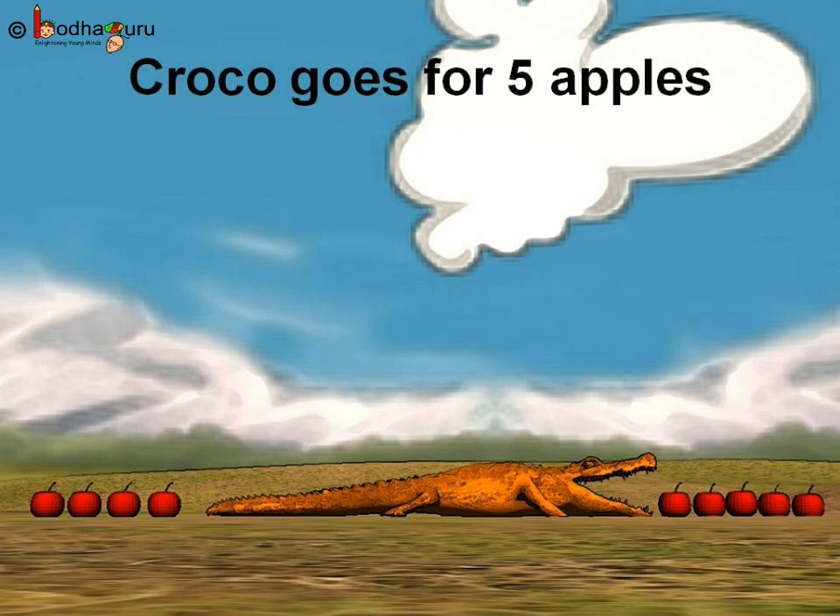Now, there are four apples on one side and five apples on the other side. Tell me, what will Kroko eat first? Five apples, because five is bigger or greater than four. Or, we can say four is less than five.